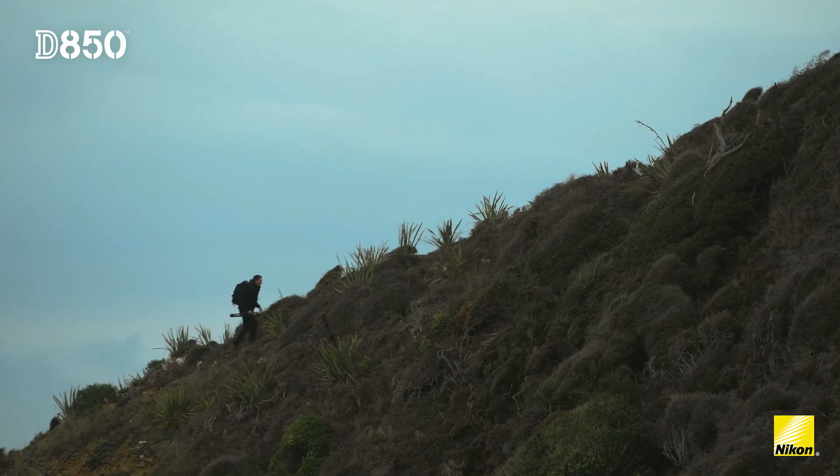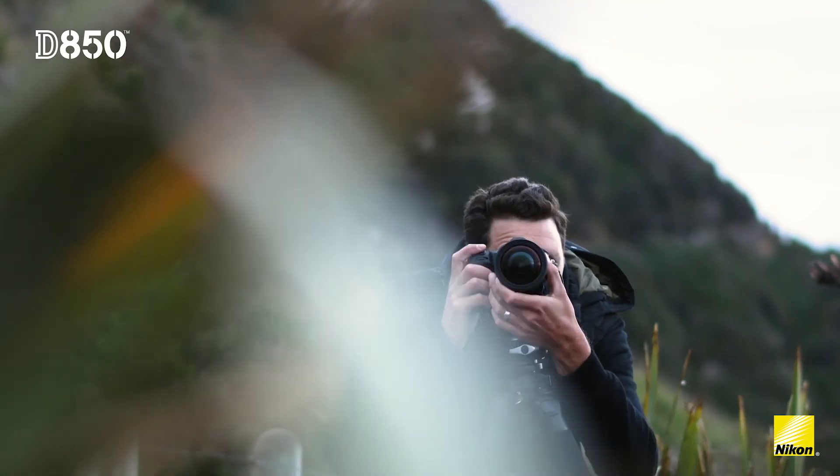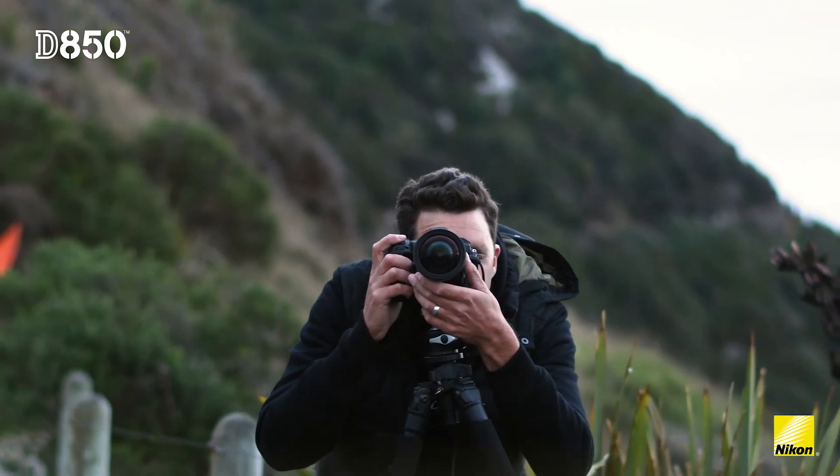So for a lot of photographers, including myself, that have worked with the D800 and the D810, this next step with the D850 just takes things that much further.